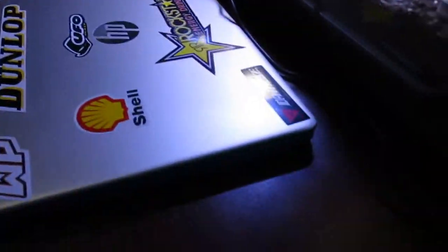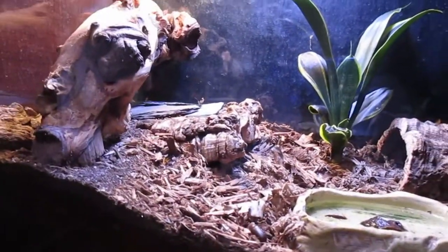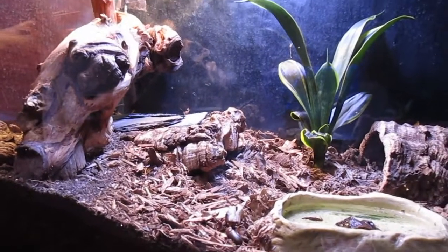First thing we have is my desk where I normally keep my laptop, my phone, stuff like that. And this is Noah's tank, which is actually the first animal we're going to talk about. Noah is my leopard gecko.